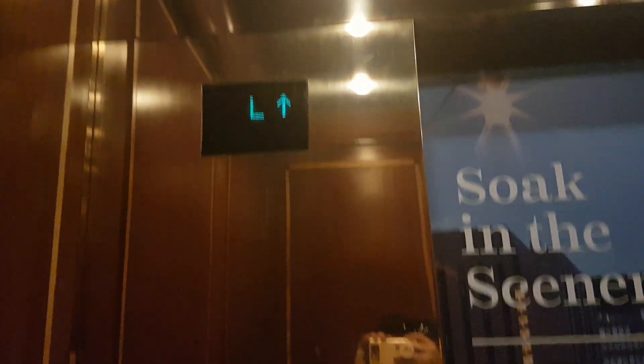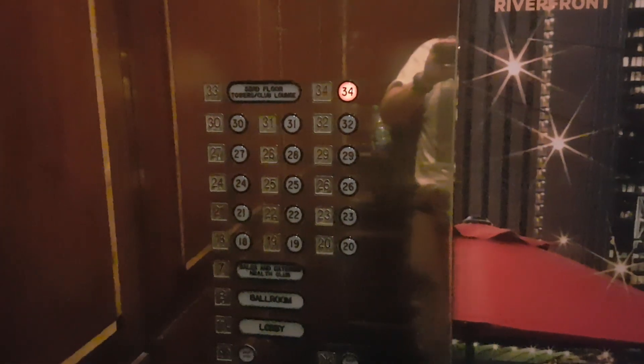This is the elevator hatch. Show it to me. Chicago — it's a Montgomery Coney elevator, capacity 3,500 pounds. Built in 1992, 26 years ago this year.